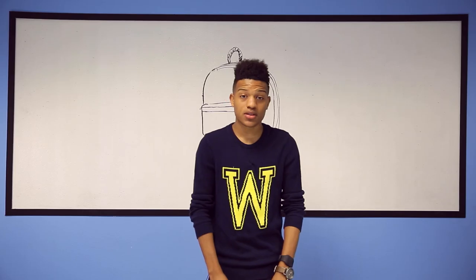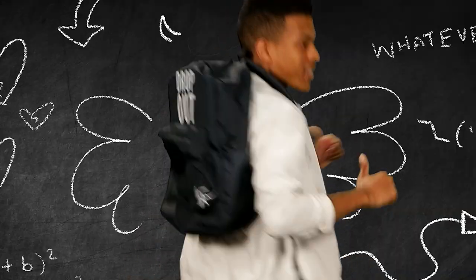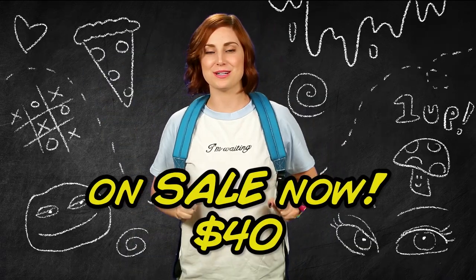School is coming back and I know you hate it, but today we're going to make backpacks for you to wear. Backpacks go on sale July 27th for $40.